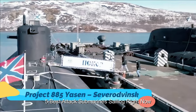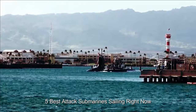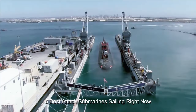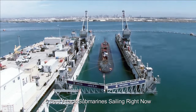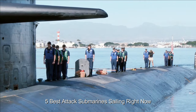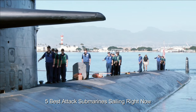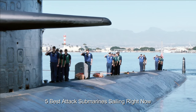Project 885 Yasin, Severodvinsk. Even as many of Russia's military platforms have appeared to be overly hyped and its surface navy is in a truly sorry state, its Yasin-class submarines, NATO reporting name Severodvinsk, are still considered to be among the best in the world. Along with the Russian Navy's Borei-class ballistic missile submarines, the Yasin-class boats are reported to play a central role in Russia's defense and deterrence. The cruise missile subs were developed in the late 1980s by the St. Petersburg-based Malachite Design Bureau of Machine Building, and were initially intended to replace the aging Akula-class nuclear-powered attack submarines.